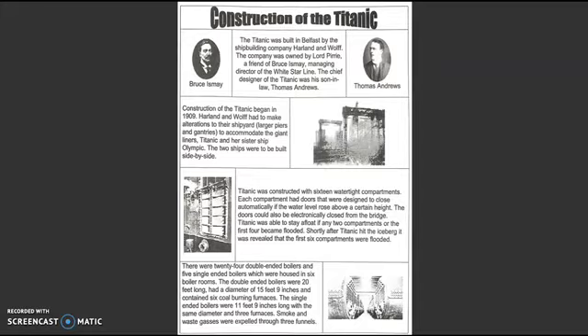Construction of the Titanic began in 1909. Harland & Wolfe had to make alterations to their shipyard, with larger piers and gantries to accommodate the giant liners Titanic and her sister ship Olympic. The two ships were to be built side by side.